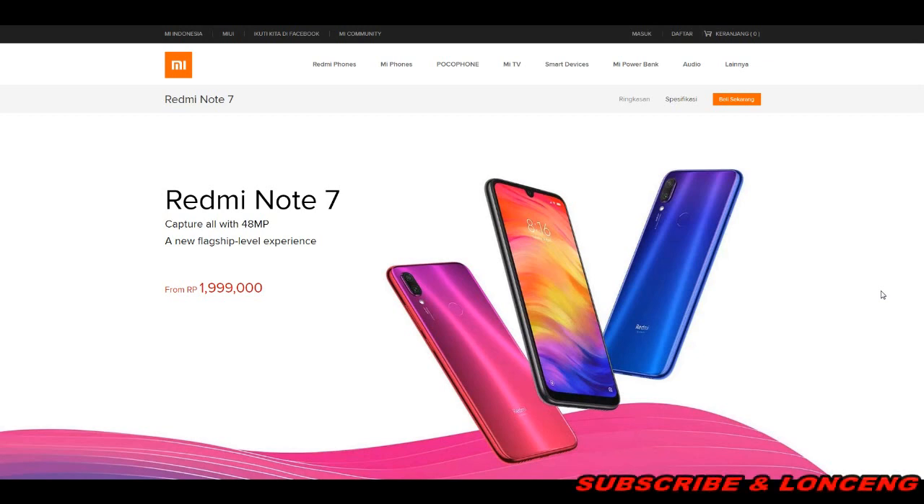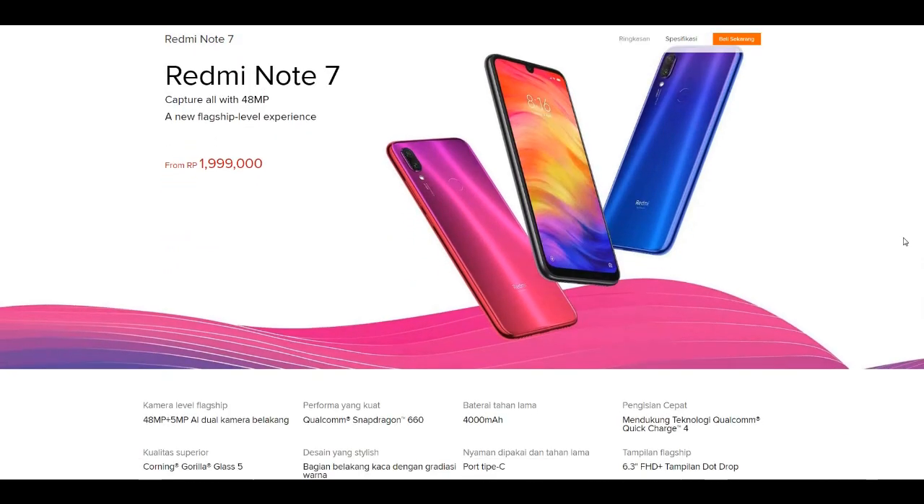Untuk Redmi Note 7 ini mempunyai harga kisaran Rp1.999.000, cukup murah guys dengan spesifikasi yang cukup tinggi. Kalian bisa menjadikannya referensi sebelum mencari produk lain. Untuk kameranya menggunakan 48MP plus 5MP, dual camera belakang. Sangat luar biasa! Untuk prosesor menggunakan Qualcomm Snapdragon 660.